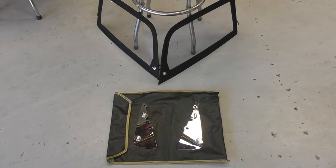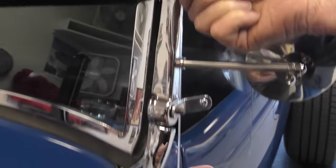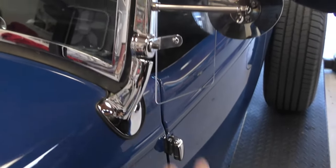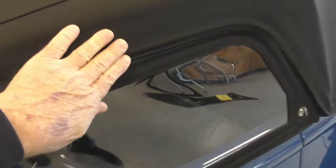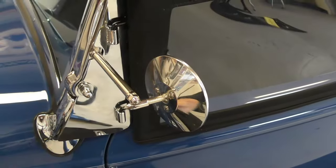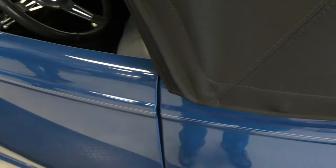The side curtains are right here — we're actually going to install one for you. To put the curtains on, he just takes off the wind wing here. Once the wind wing comes off, the curtain is installed. Notice how the rain gutter goes up over it — there's no wind that comes in. This is custom made; I haven't seen one like it. And if you want to open the door, you just do that.